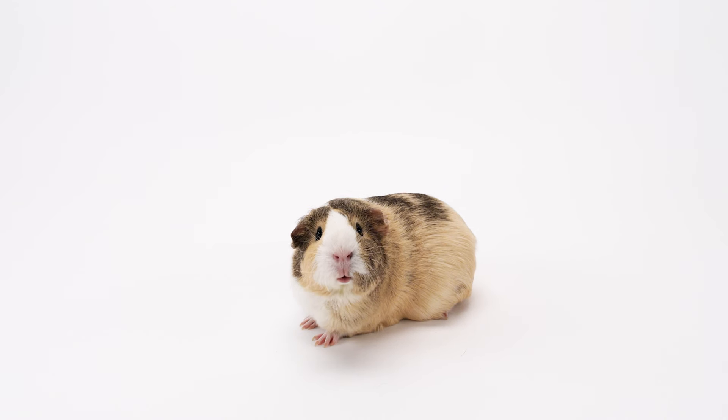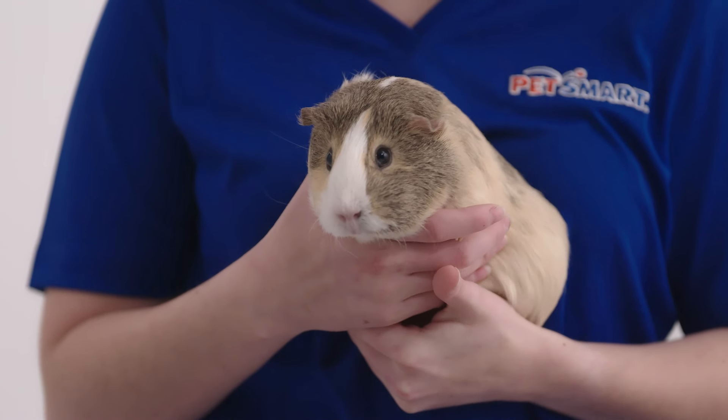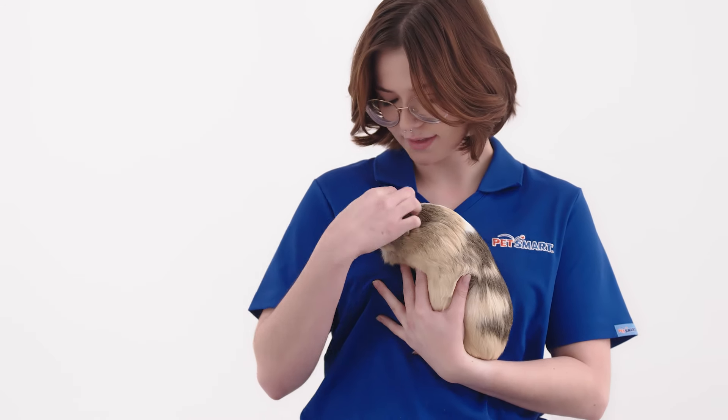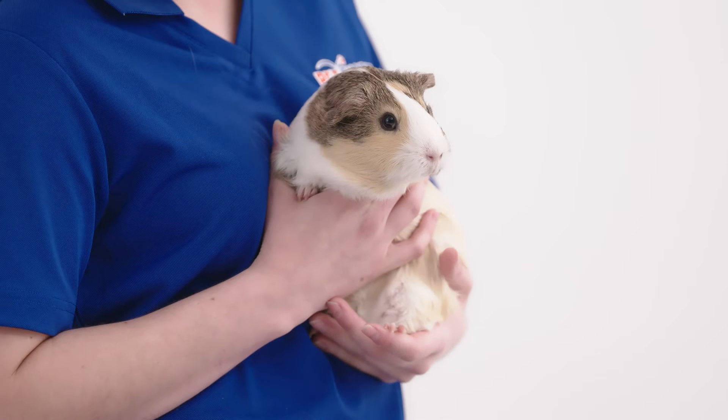Guinea pigs, like all small animals, need to be desensitized to handling practices to limit stress and fear, and it is best to interact with them on the floor. When handling, your pet should be supported from underneath with one hand under the chest and one supporting its hindquarters, and held gently but securely close to your body.